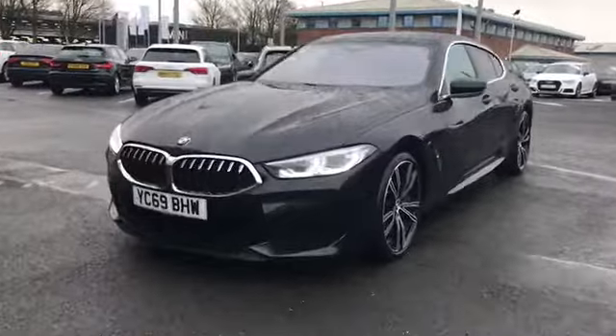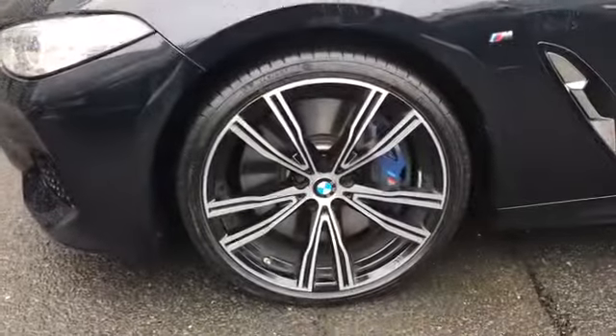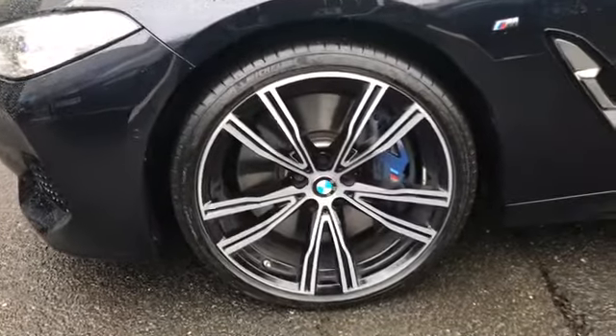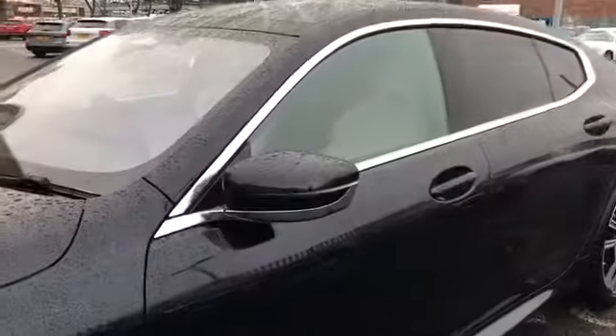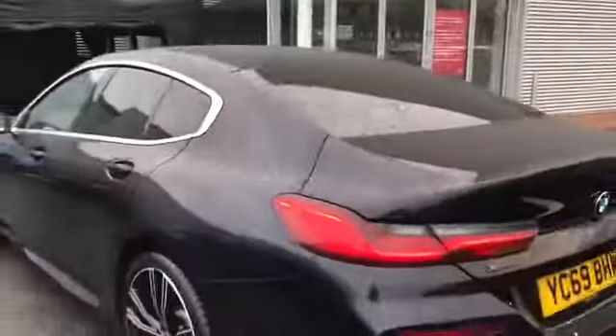This stunning car comes with front LED adaptive headlights, and we also have the 20 inch M light wide spoke design alloy wheels with the blue M sport calipers. We have the aluminium window trim and privacy glass to the rear and rear side windows of the vehicle.